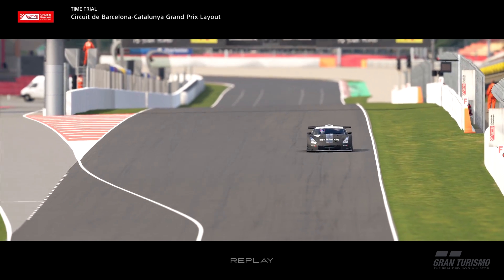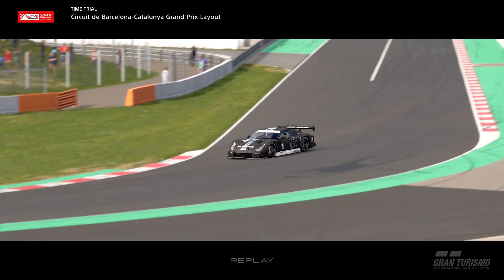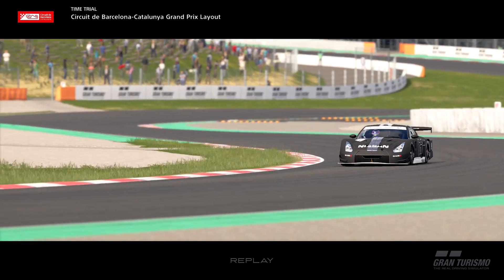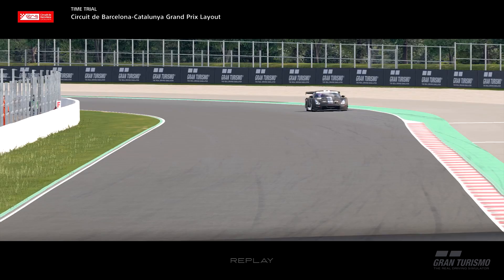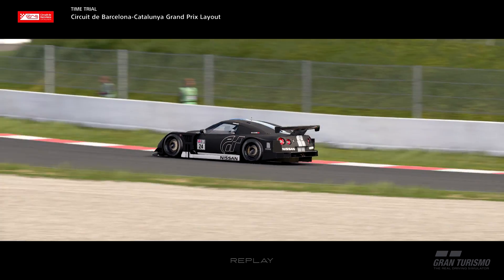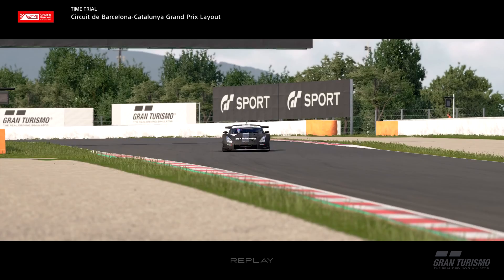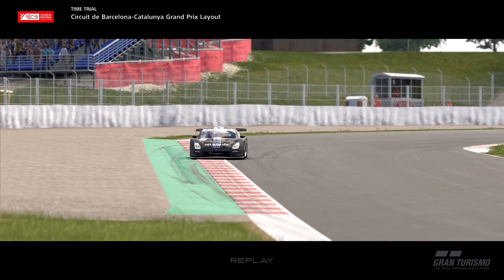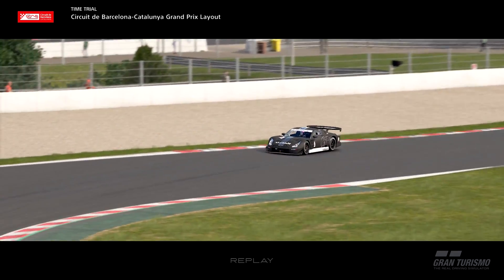Welcome back to the channel. Today we're on GT Sport doing a track guide for the FIA Nations race at Cataluña in the Group 2 cars. The lap I did yesterday was a 1:33.4. The first two sectors were not actually very good, which we'll see during the track guide with the delta. I managed to really hook up the final sector.